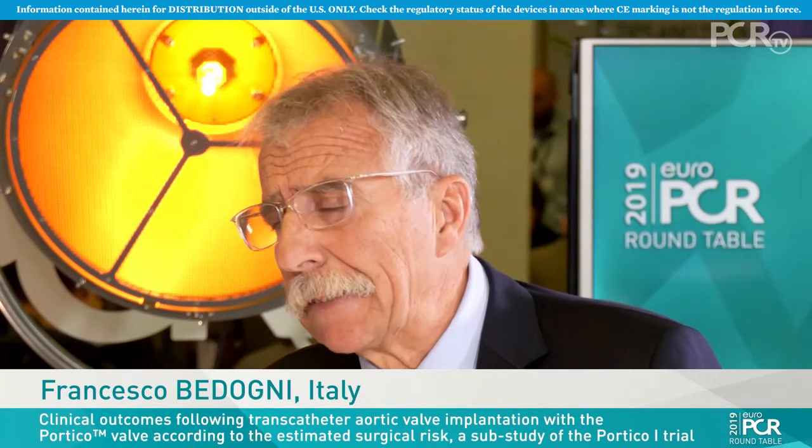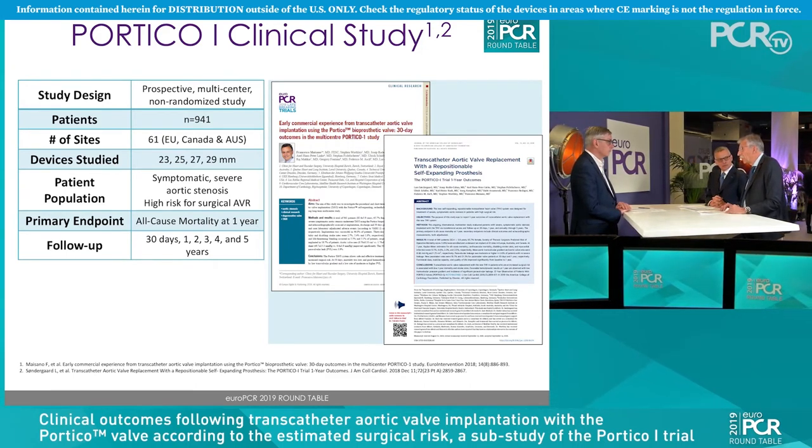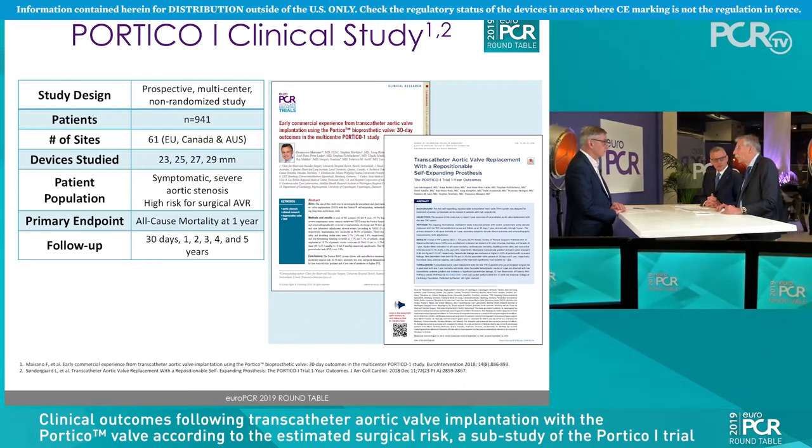PORTICO-1 is the most important study with the PORTICO valve. It started in 2013. It is a prospective registry controlled with CoreLab echo. It's a very controlled trial about the treatment of aortic stenosis in high-risk patients with the PORTICO valve. There are around 1,000 patients, and the results are very good. With one-year follow-up, we see an all-cause mortality rate of around 12.2% and cardiovascular mortality of 6.6%. In this subset of high-risk patients, these are very good results.